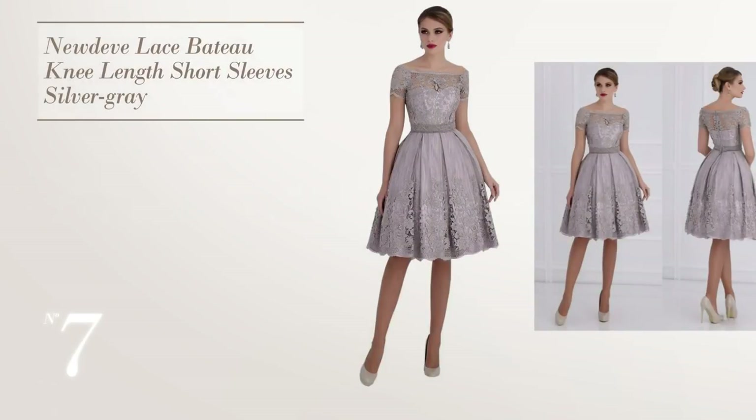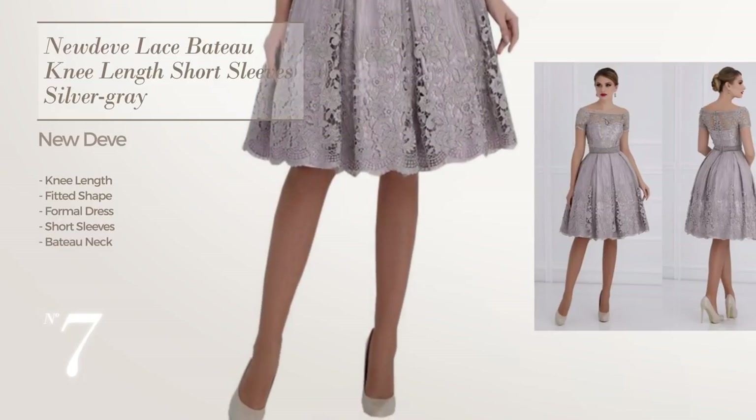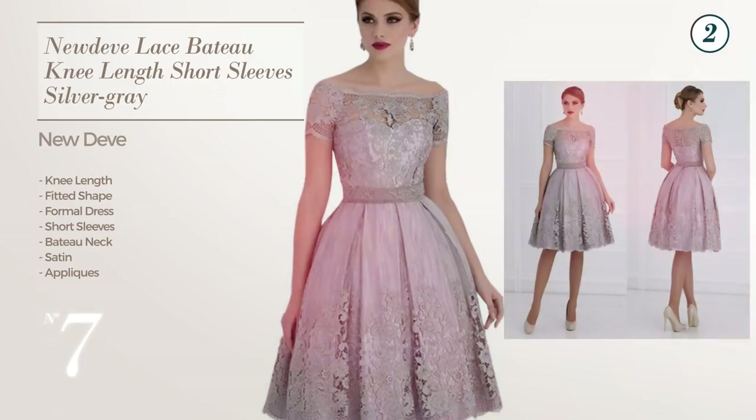Number 7, a knee-length fitted formal dress featuring short sleeves with a back toe neck, produced with satin, adorned with appliques. Available solely in this color.